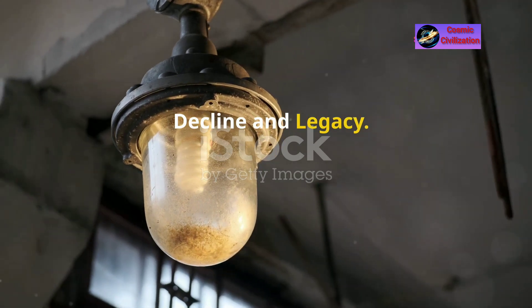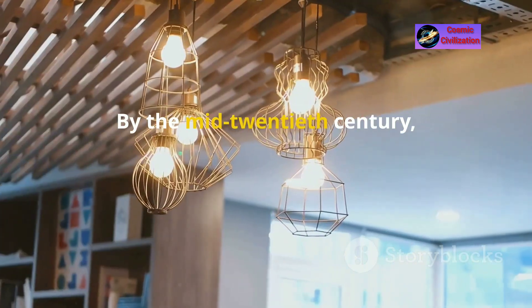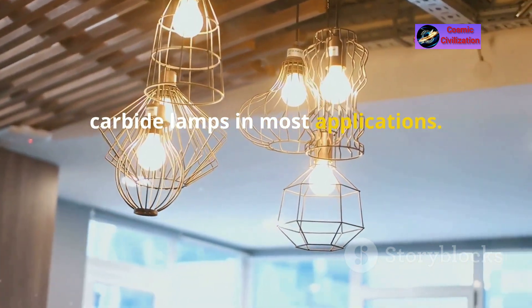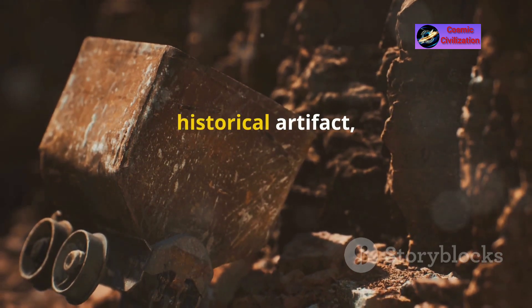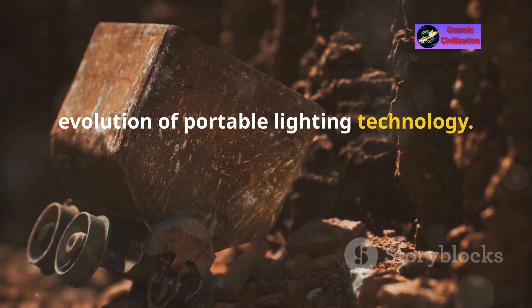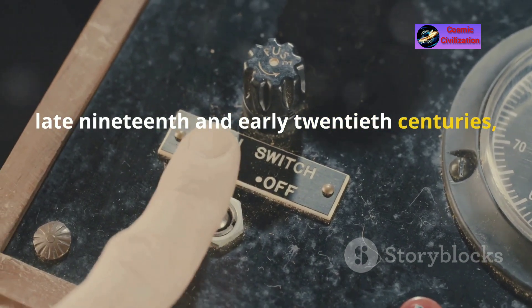The use of carbide lamps began to decline with the advent of electric lighting, which offered greater safety and convenience. By the mid 20th century, electric lights had largely replaced carbide lamps in most applications. However, carbide lamps are still used today by some cavers and hobbyists who appreciate their historical significance and reliability in certain conditions. The carbide lamp remains an important historical artifact, symbolizing a key development in the evolution of portable lighting technology, bridging the gap between simple oil lamps and modern electric lights.